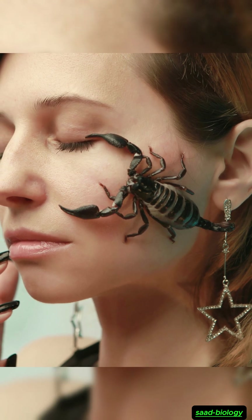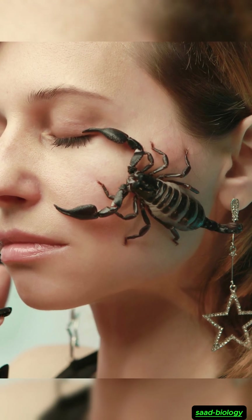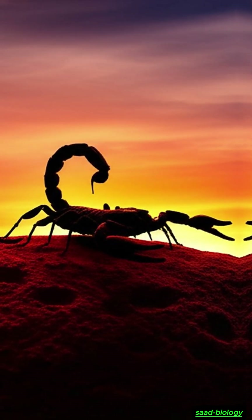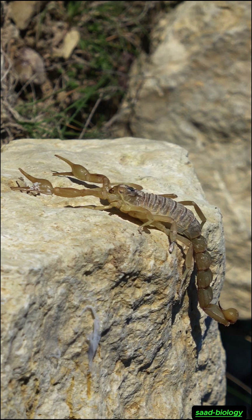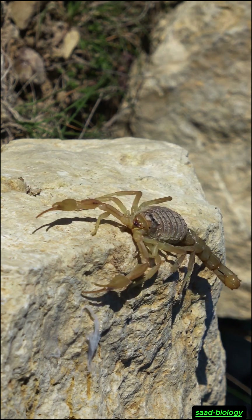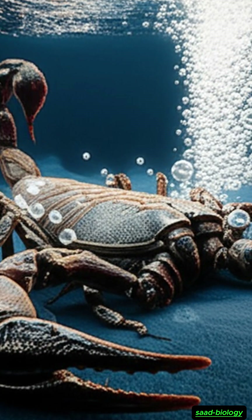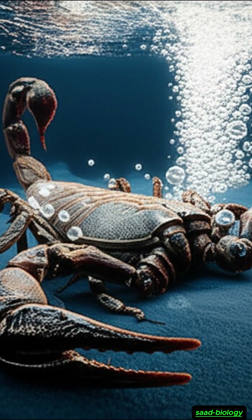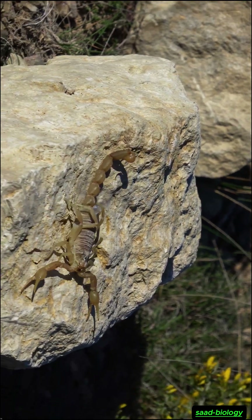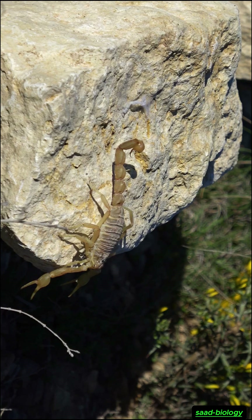Welcome, my friends. Today we will delve together into the world of one of the most fascinating and mysterious creatures — the scorpion. The scorpion may look terrifying with its powerful venom and sting, but behind this creature lie amazing secrets about how it survives in the harshest environments. One of the most amazing of these secrets: how does a scorpion breathe? Let's find out together.